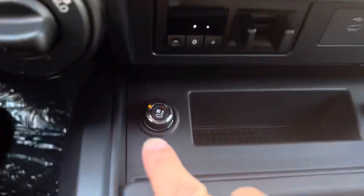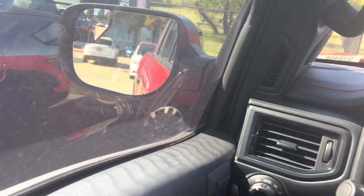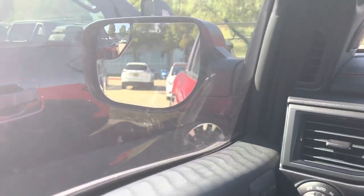It opens up the panoramic sunroof, and you have heated and cooled seats — there's too much to list. When you put it in reverse the mirrors fold down automatically. If you have any questions, please let me know.